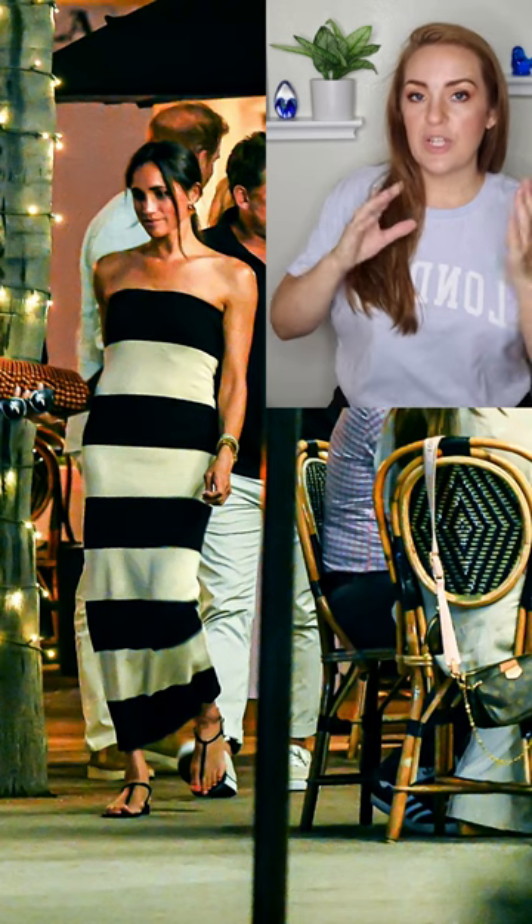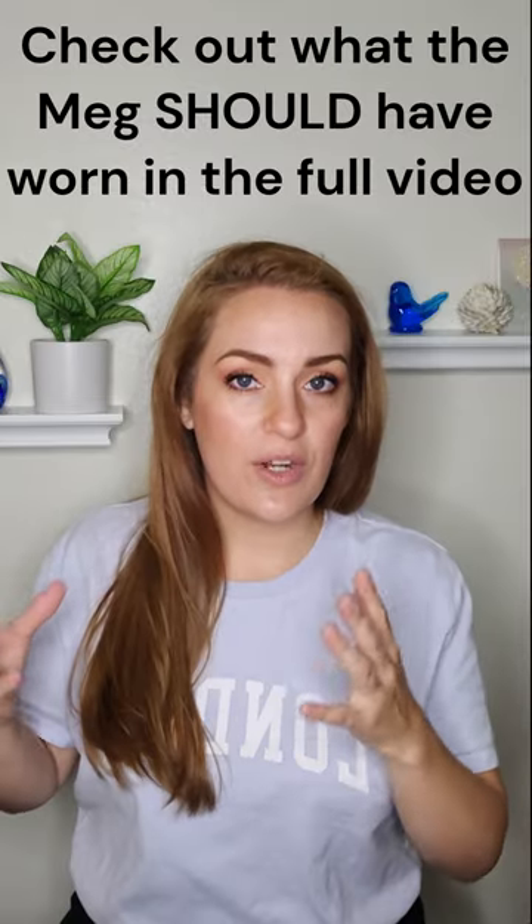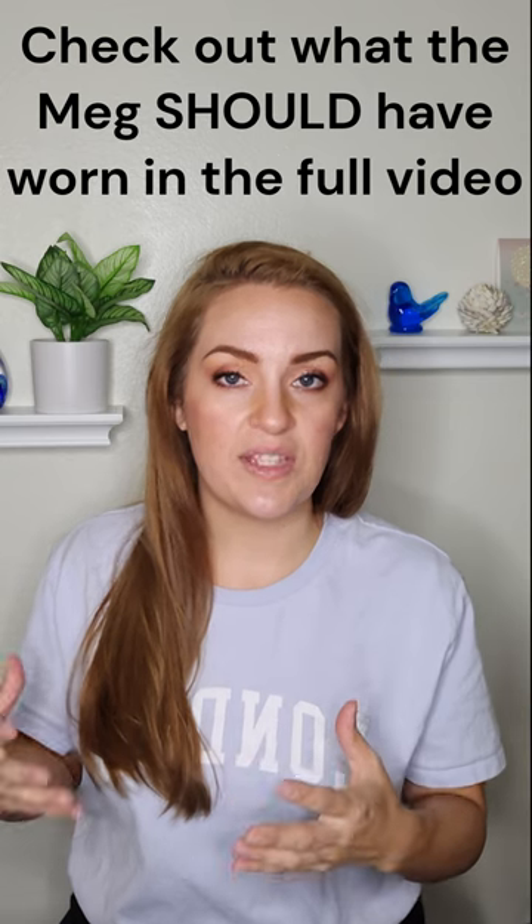A much better approach would be to do diagonal stripes. Vertical stripes can also be a little aggressive, especially in this high-contrast tone. So diagonal stripes would have been the best option and the most stylish choice for Megan to wear on this day.